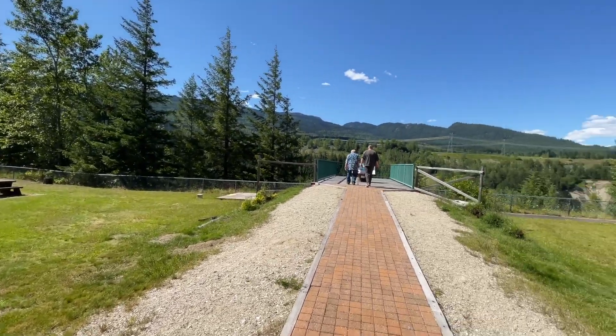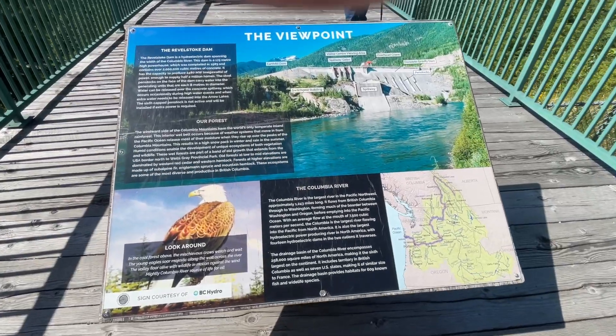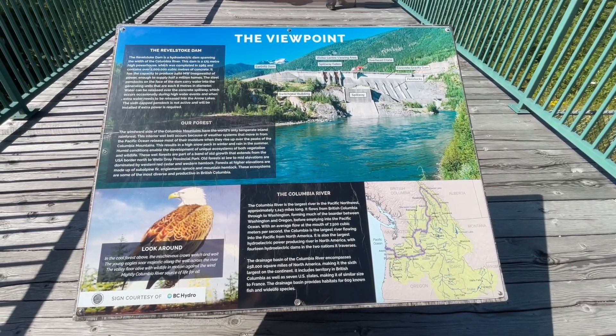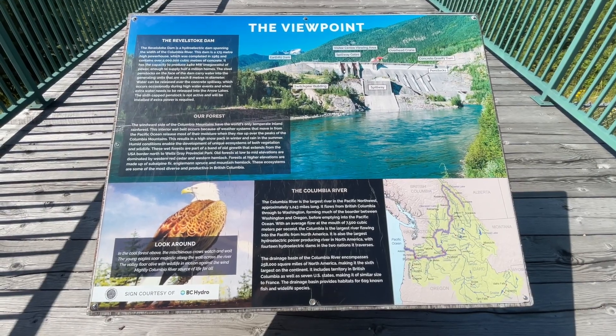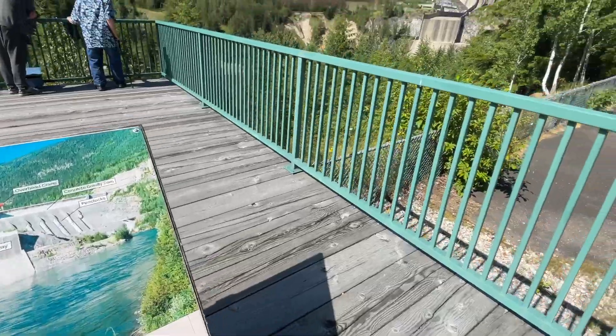Here is the back of the museum, and there's a viewpoint here so let's have a look at that. The museum is actually located just by the Revelstoke Dam, and this is the viewpoint you have from the back of the museum.